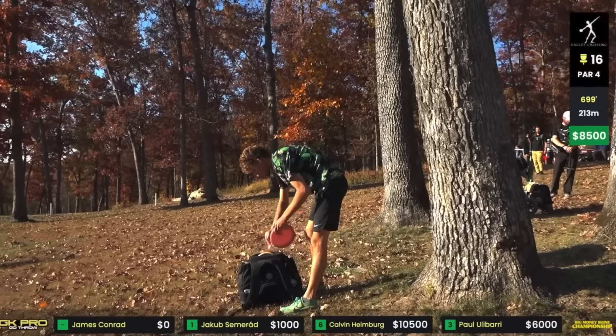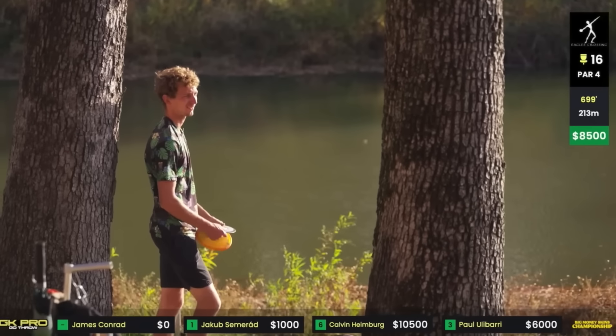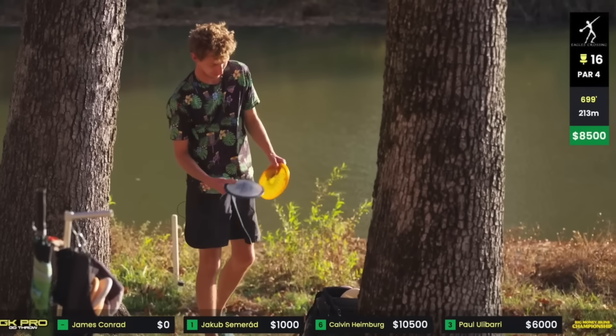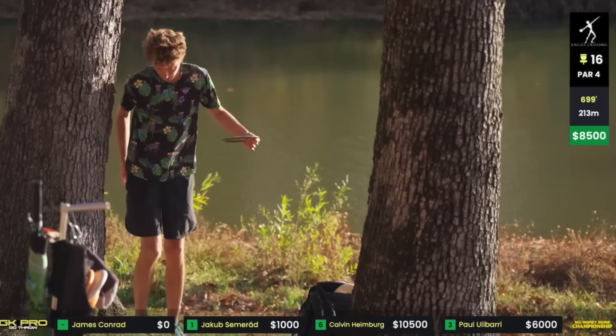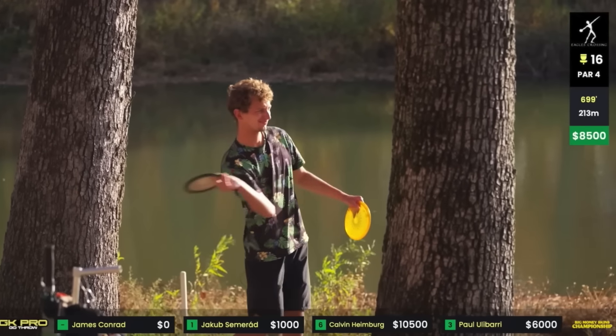Decision time. No guts, no glory. Jake, what do you think about what we have to do today? I didn't realize it was this hard. I kind of figured he was a little farther up behind those trees, but this is pretty insane. You get one step, basically — there's no running up into this. It's all on the shoulder and elbow. On that day, he actually had two discs in his hand — a Rhino and a Destroyer.